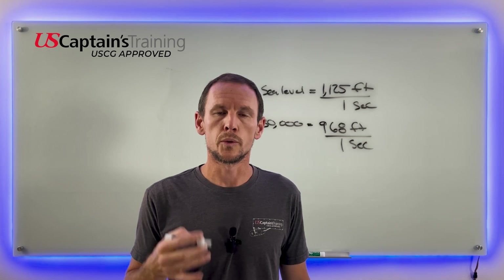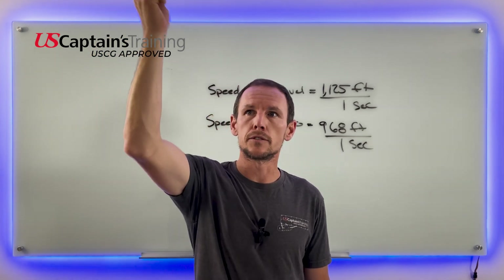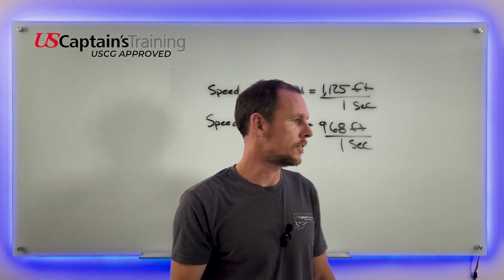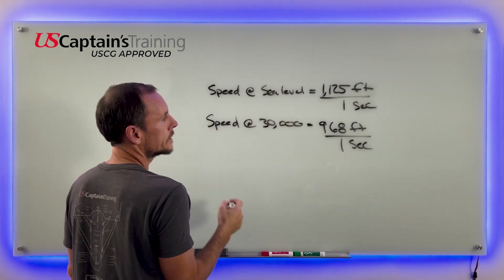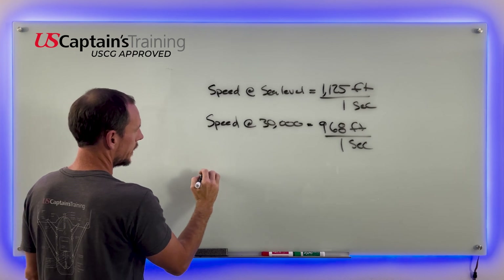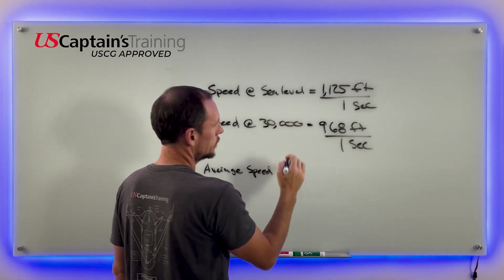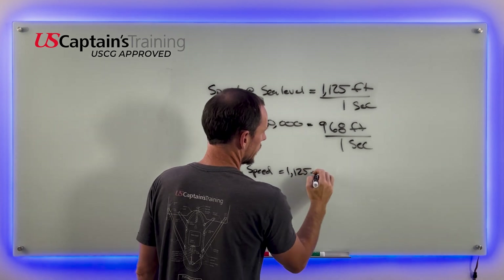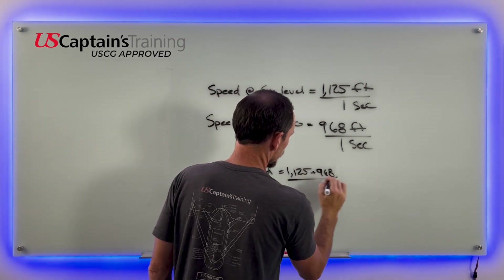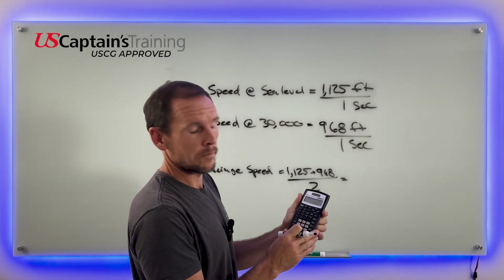Let's find the average speed of sound over that distance from 30,000 feet to sea level. We say 1,125 plus 968 divided by 2. The average speed of sound equals (1,125 + 968) ÷ 2 = 1,046.5 — let's round up to 1,047 feet per second.